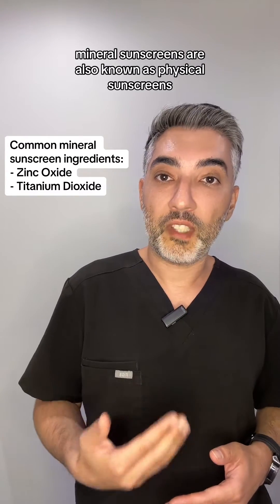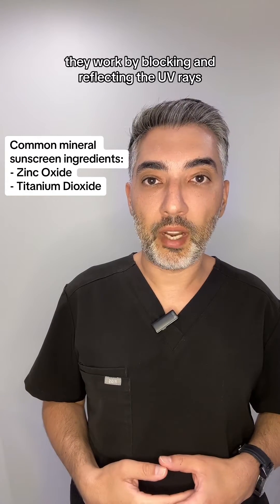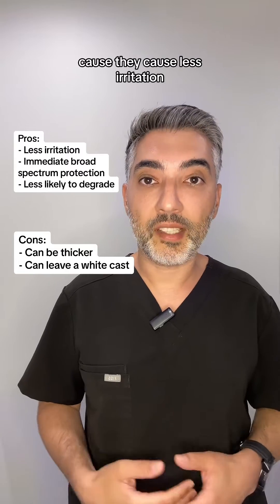Mineral sunscreens are also known as physical sunscreens. They work by blocking and reflecting the UV rays. They provide immediate protection and work well for sensitive skin because they cause less irritation.